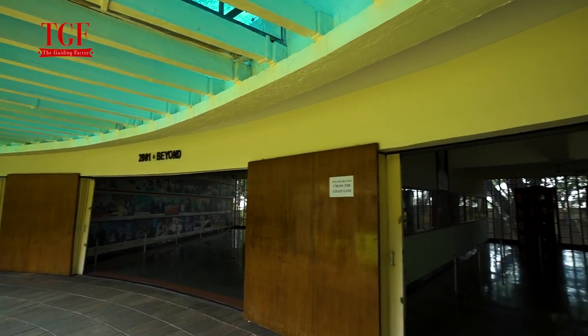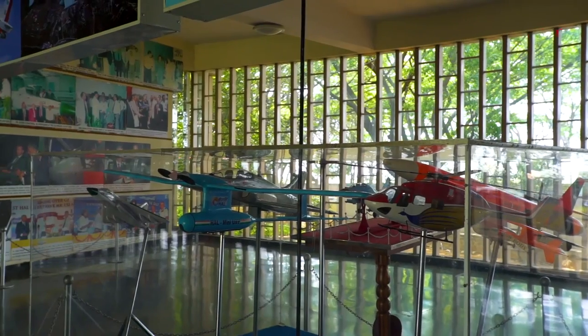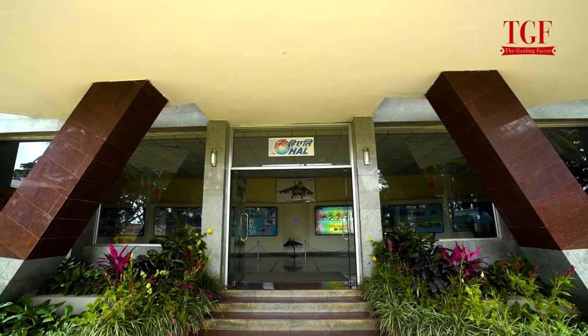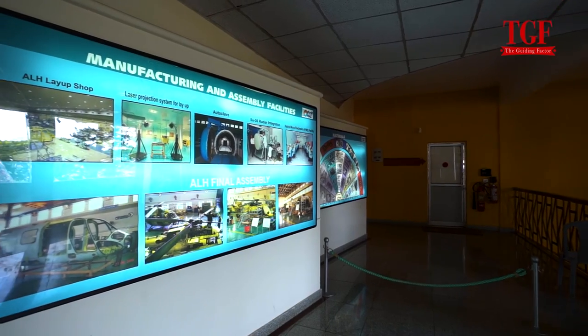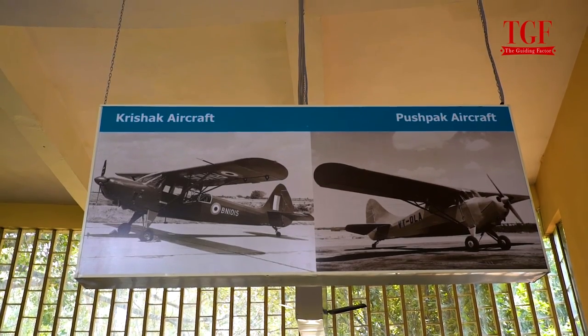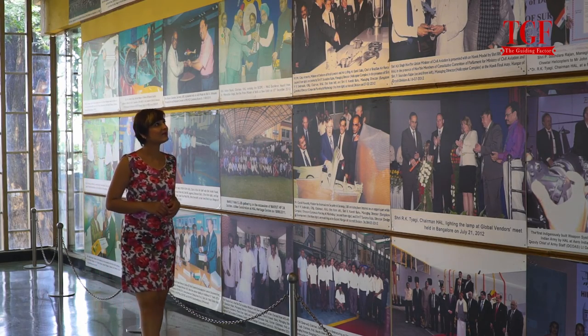Trace India's rich aviation history through photographs, aircraft models, engines and space vehicles. Learn all about aircraft manufacturing and maintenance. The exhibits guide you through the progress made over the last 75 years.